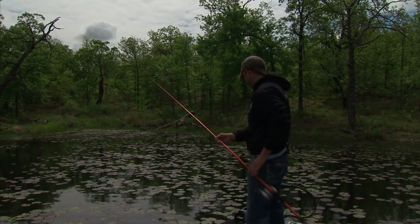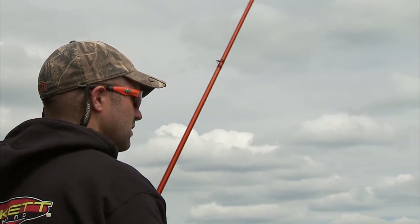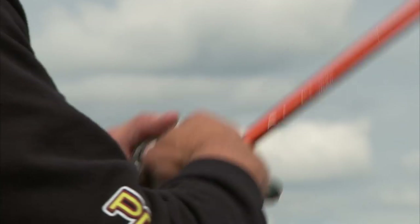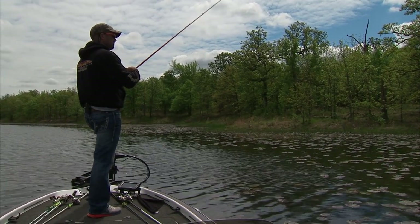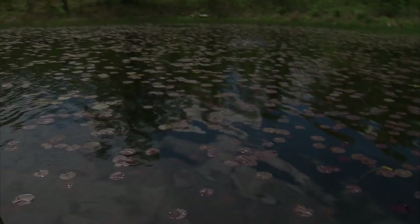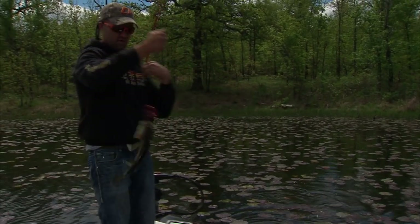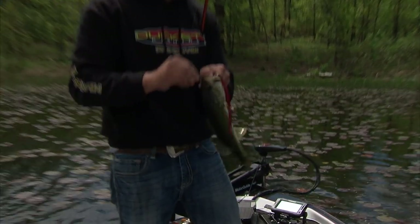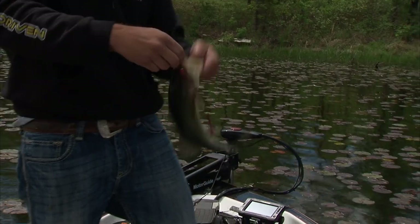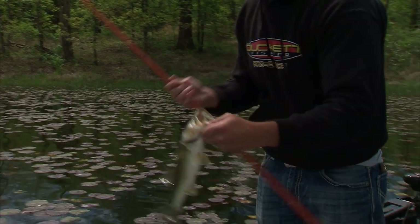That just got my heart rate up just catching one little fish like that — that's what it's all about. There's one right there! This is where the heavy line comes into play — he's wound up all in those lily pads. He's still on there. There he is — looks like a little male, probably up on a nest. Just real pretty green fish, they're real pretty fish out here in this super clear water.